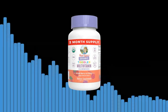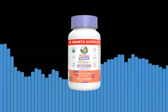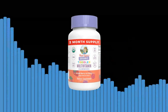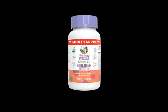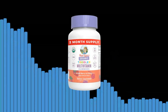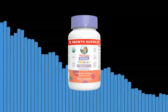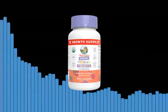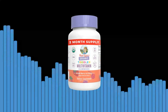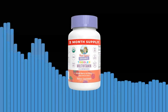Invest in the health and well-being of your toddler with Mary-Ruth Organics Organic Toddler Multivitamin Gummies. Give your little one the best start in life by providing them with the essential nutrients they need to thrive. Order your bottle of gummies today and witness the positive difference it can make in your child's overall health and development. Remember, a healthy child is a happy child. Start their wellness journey with Mary-Ruth Organics, the brand that cares about your child's health as much as you do. Click the link below and use code EXCELLENT20 to save 20% off your orders for life.